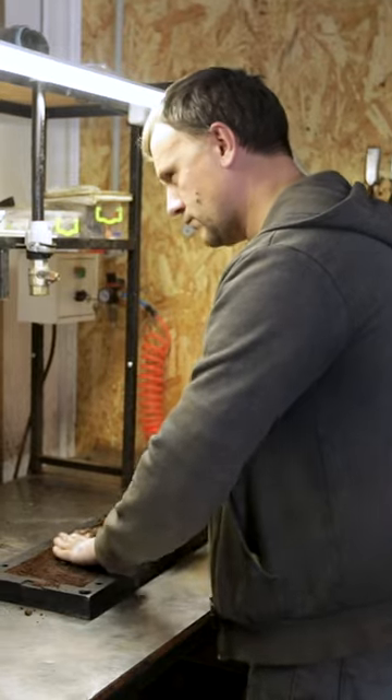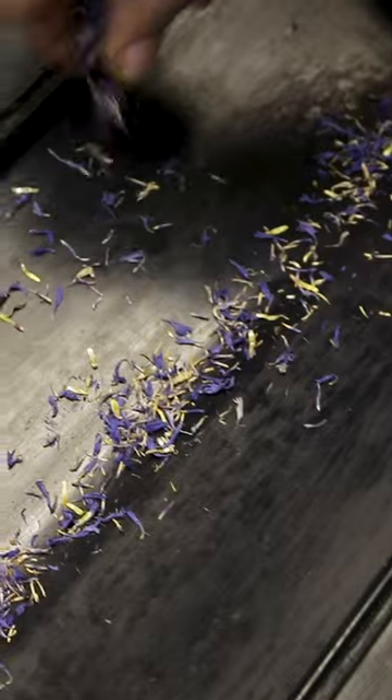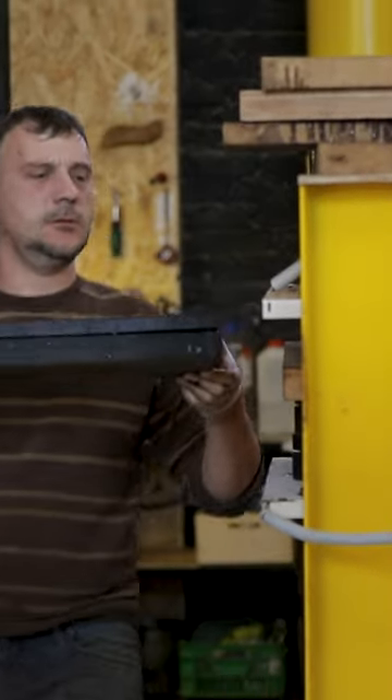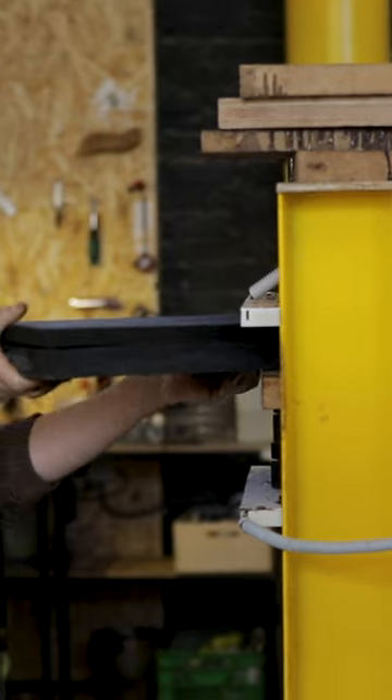Workers spread the mixture into molds. Some Ochi's frames also include flowers, coconut, or other decorative accents. Then they put these molds into a press and allow the oil and coffee blend to harden under pressure.